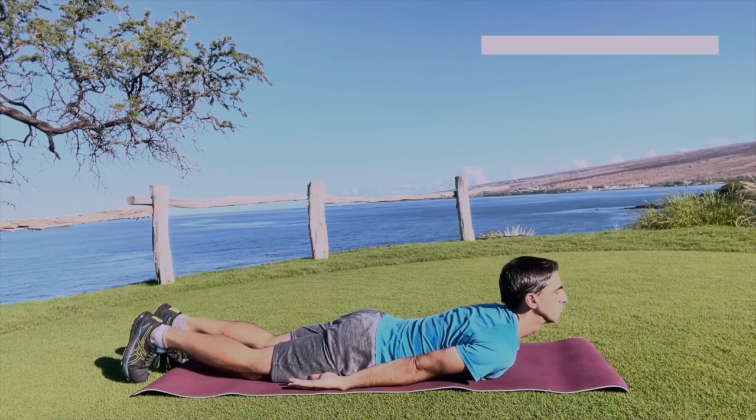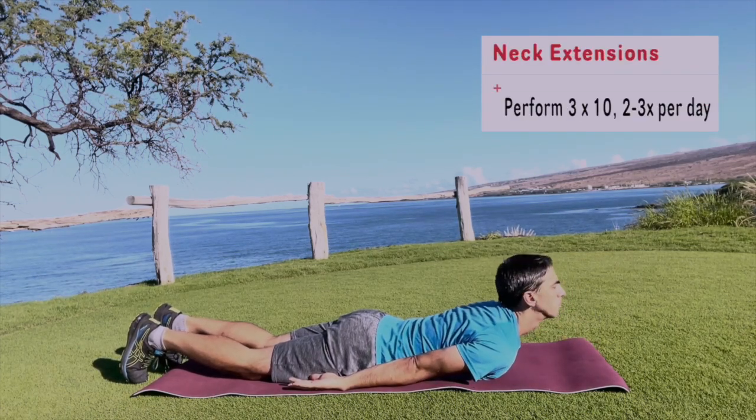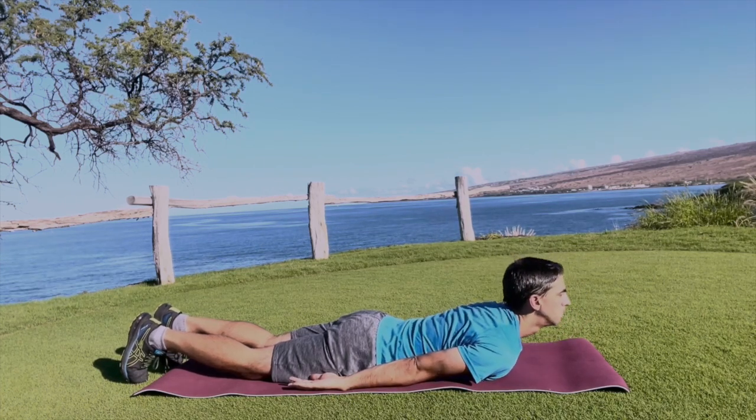Next are the neck extensions. Lie on your stomach and raise your neck up and down. Extend your neck against gravity — that's going to strengthen those neck extensors to bring you into a better posture.